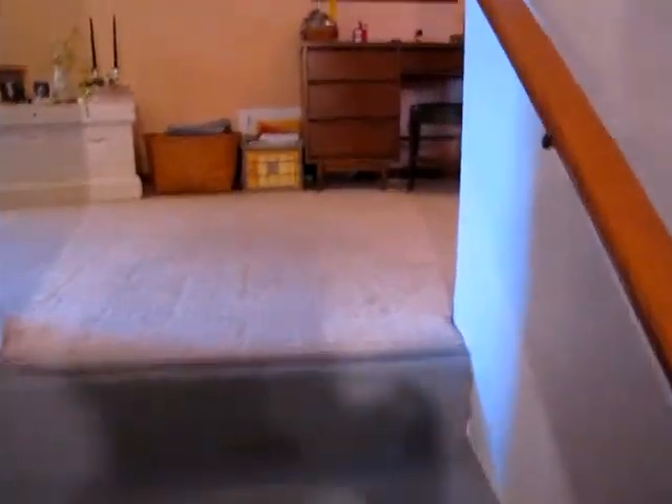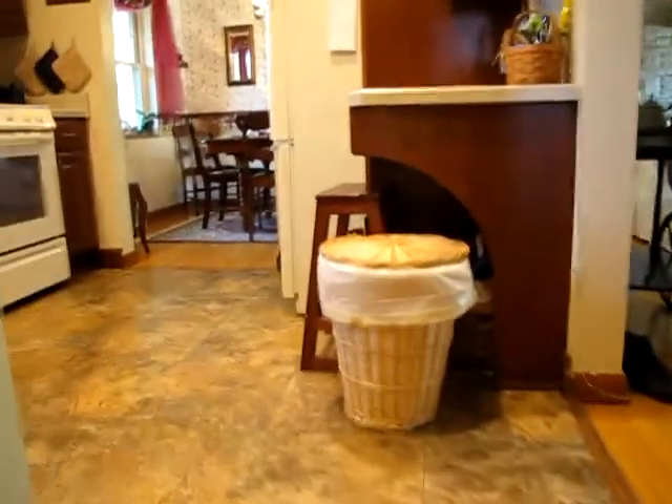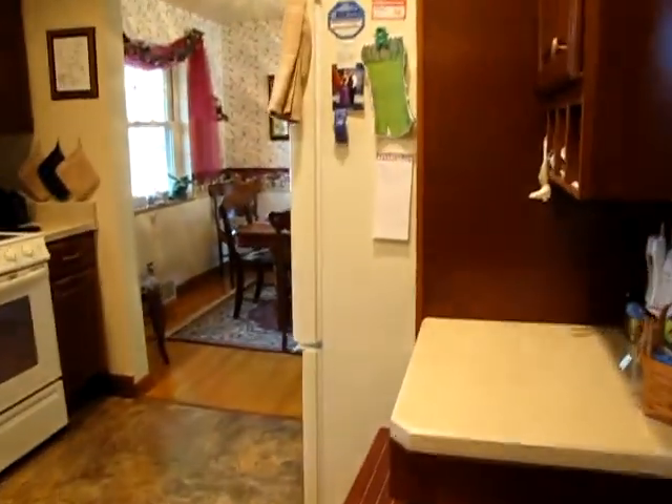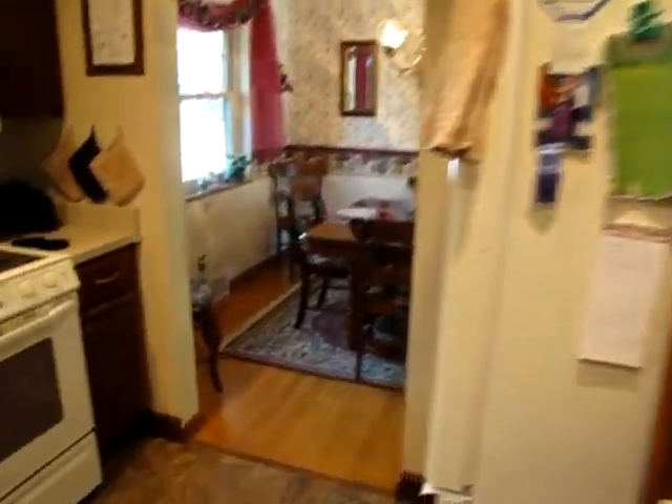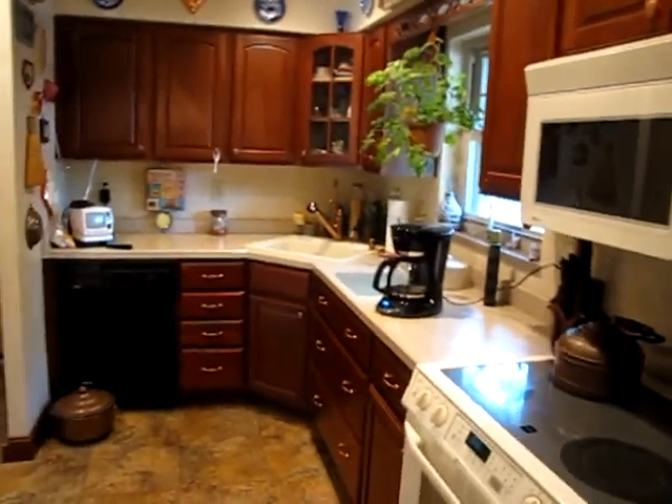Thanks for watching our video of this home on Benfield. If you have any questions, I can be contacted at area code 937-248-1856 or by email at jon@buywithjohn.com. Again, my name is John Murray. I look forward to talking to you — thanks for watching.